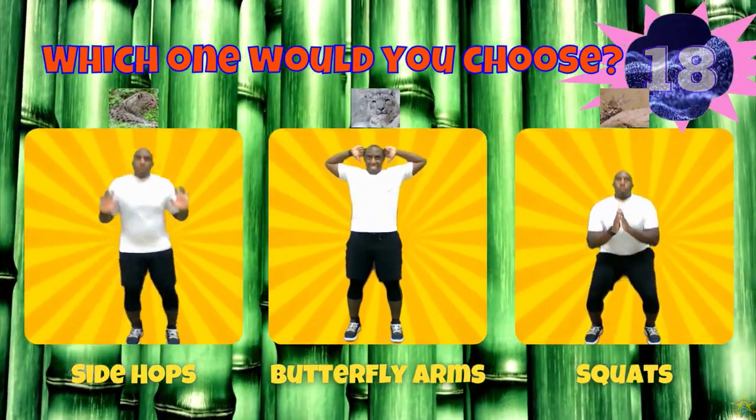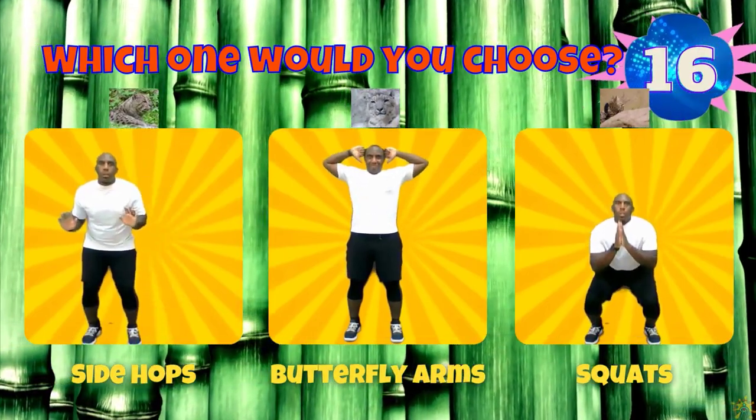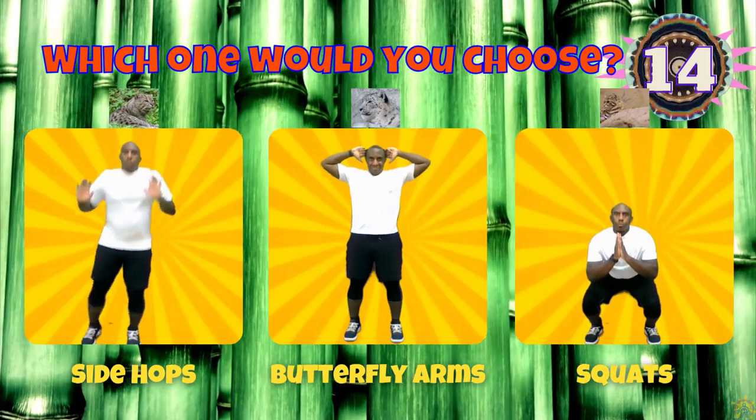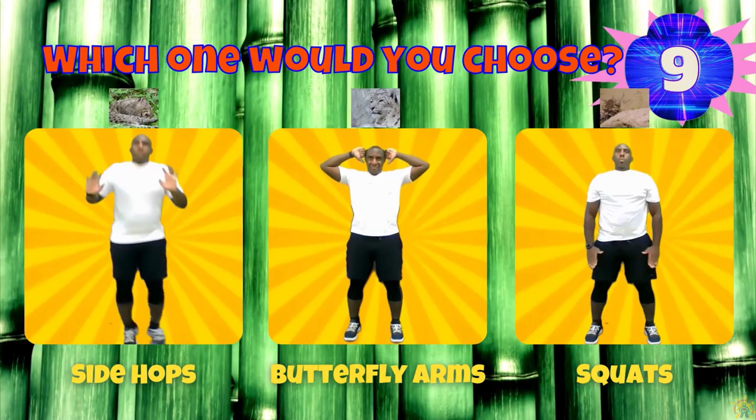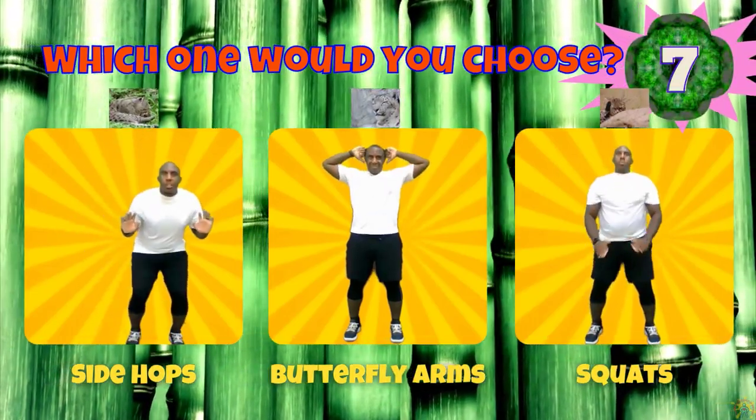If you chose a wild cat, do some side hops. If you chose a snow leopard, do some butterfly arms. Or the black-footed cat, do some squats.